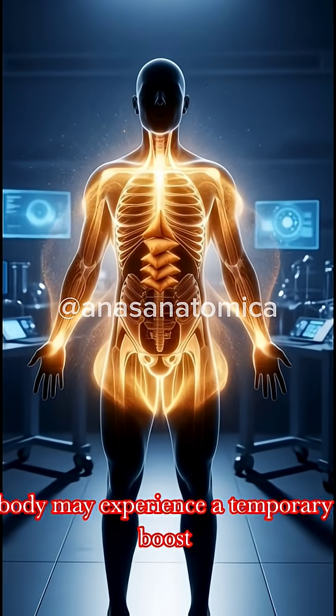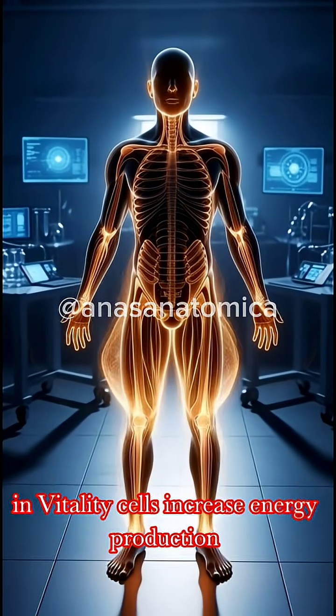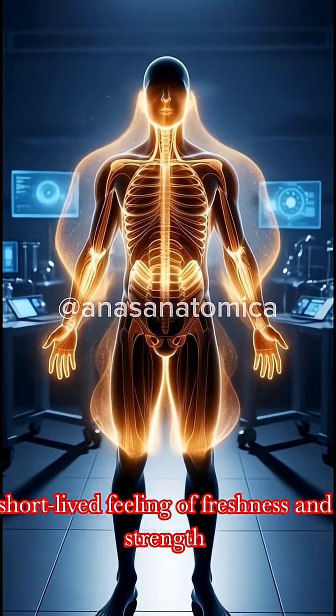As energy circulates efficiently, the body may experience a temporary boost in vitality. Cells increase energy production, posture improves, and there is a short-lived feeling of freshness and strength.